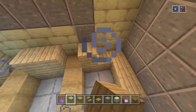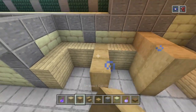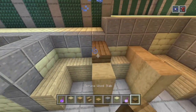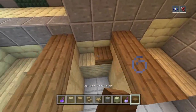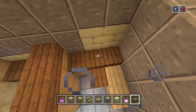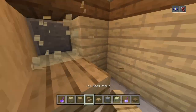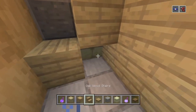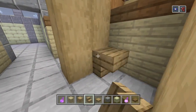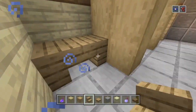This goes up two, that one goes up three. Then we're going to stick the birch slabs on top - not birch, spruce, my bad - going around the place like this. Upside down oak stairs. Oops, breaking the wrong blocks - there we go. Upside down oak stairs like that and like that, and lastly like that.